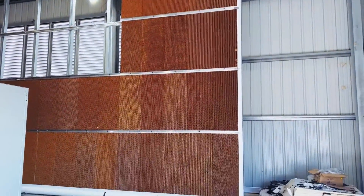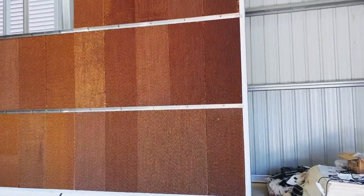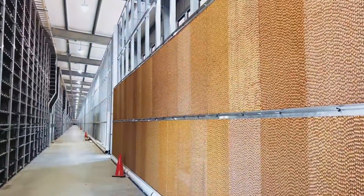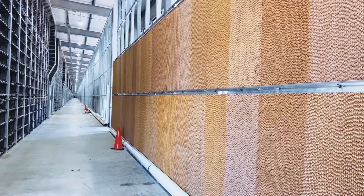Our crews are starting to install our 20-foot evaporative cooling walls, and these walls will go all the way down the building to the very end on each side of both Building D and Building E.